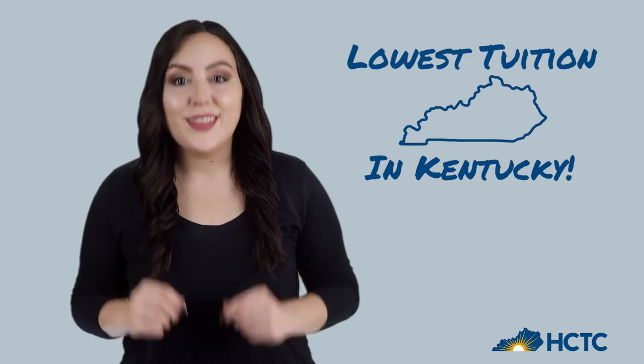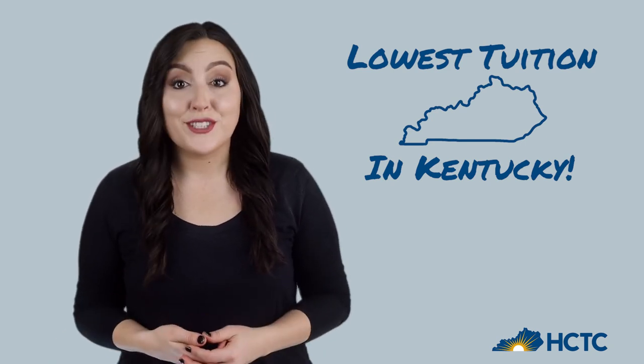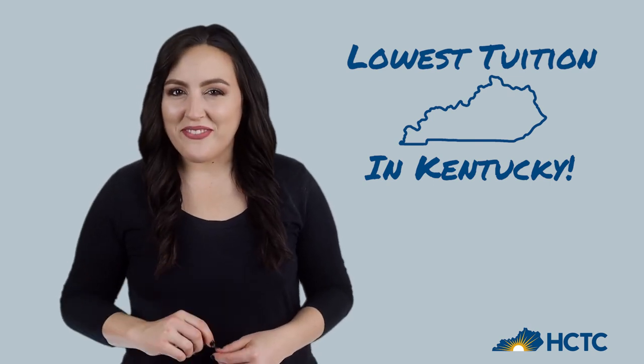Remember that we have the lowest tuition in the state. Completing the verification process can make college even more affordable. You've got this!